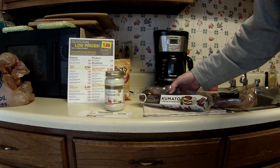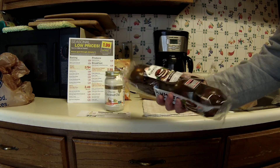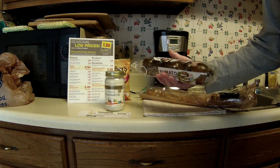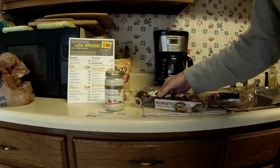The other thing I picked up is these Kumato Brown Tomatoes. I've never tried these before — I've seen them all the time there, but they're just a little pricey for me at regular $3.79. They had them for $2.00.